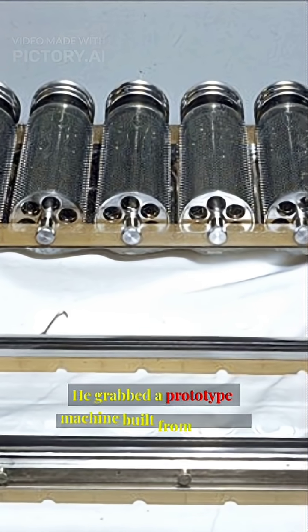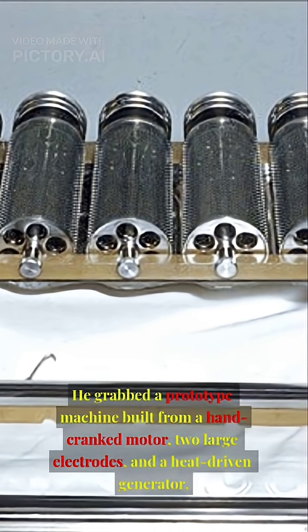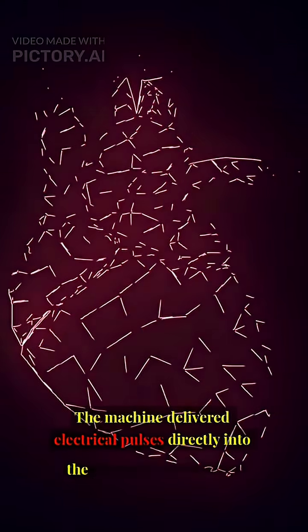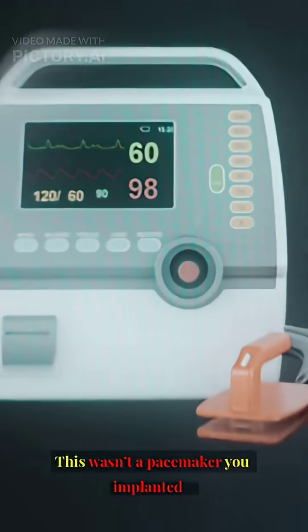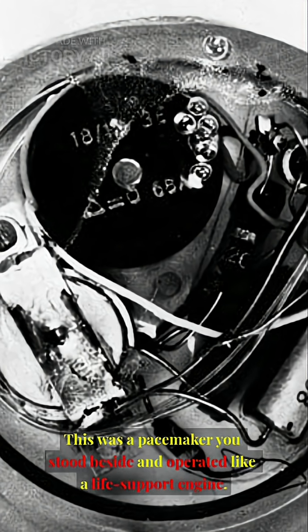He grabbed a prototype machine built from a hand-cranked motor, two large electrodes, and a heat-driven generator. It was basically a cart on wheels — a Frankenstein mix of mechanics and medicine. The machine delivered electrical pulses directly into the boy's heart, manually synchronized by the doctor. This wasn't a pacemaker you implanted; this was a pacemaker you stood beside and operated like a life-support engine.